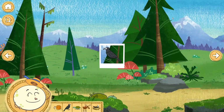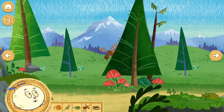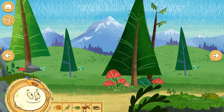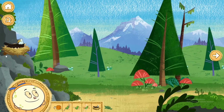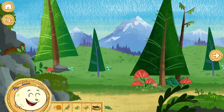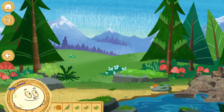Raven! Cool! Ravens are very smart birds that play games with sticks. Moose! Cool! Bald eagle! Woo-hoo! The bald eagle is the national bird of the United States. Alaska has the top 10 tallest mountains in the United States.